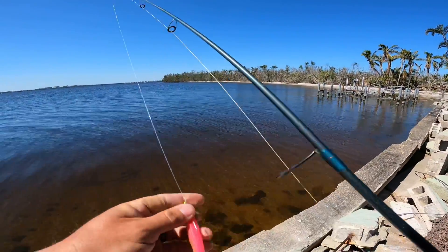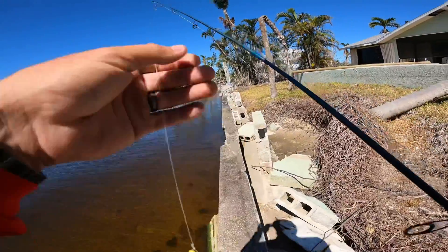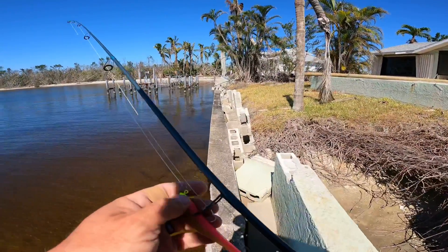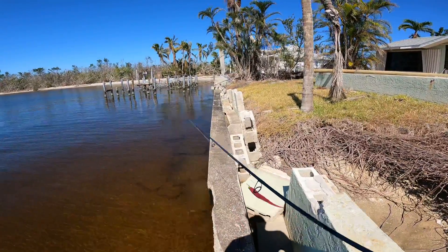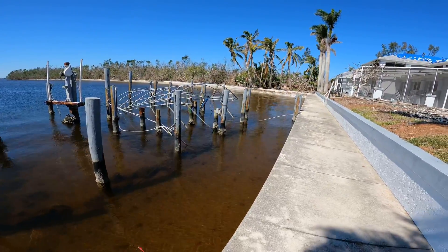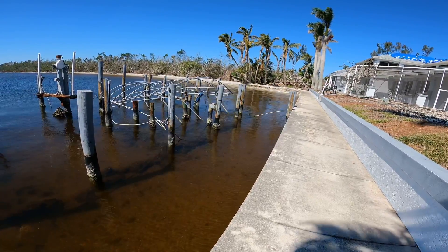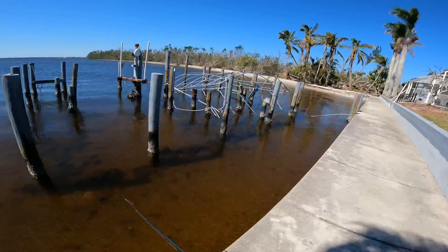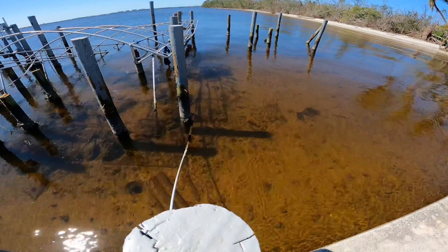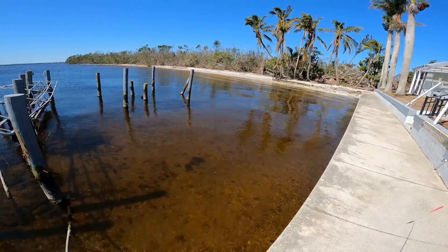I'll show you how easy it is with just one lure — some clear fluorocarbon leader, 40 pound leader with 15 pound braid. Look at all the spadefish down here, a couple little baby snook down there. Wow, I see a ton of little snook! Look at all those little mullet stacked up with some small snook down here.